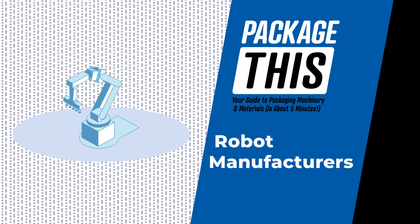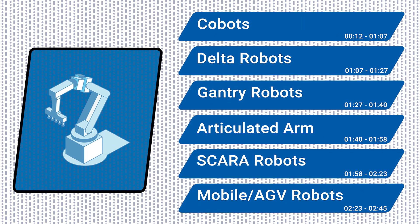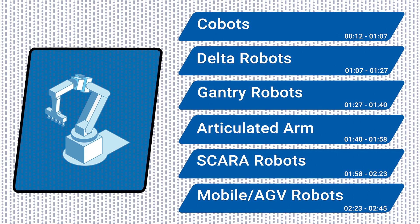Welcome to Package This, your guide to packaging machinery and materials. Today's episode highlights packaging robots that handle tasks like picking, packing, material handling, palletizing, and more.